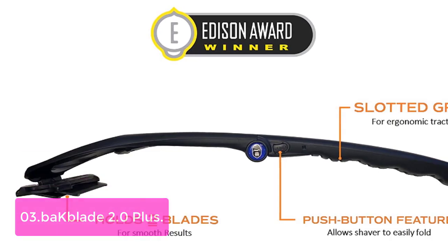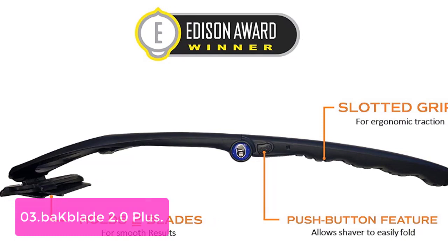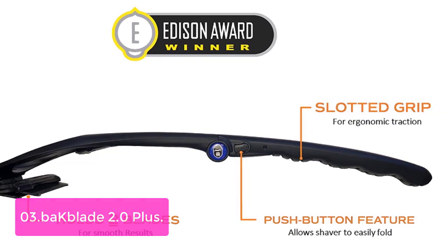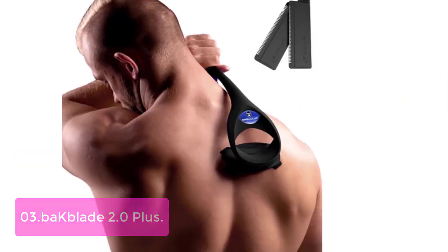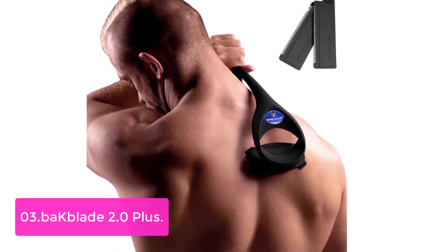List number 3: BAK Blade 2.0 Plus. Over 170,000 guys have purchased more than 1.6 million units of the BAK Blade back shaver. Back hair removal can be difficult and sometimes annoying, but BAK Blade takes it off effortlessly with matte finish results in 30 seconds or less.